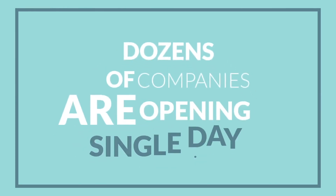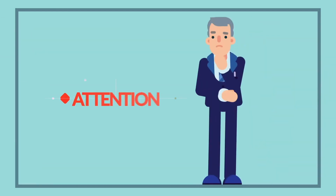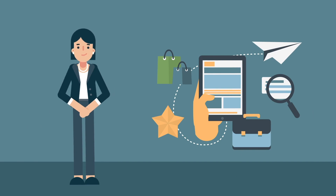Dozens of new companies are opening every single day, and as the markets are getting more and more competitive, it is becoming difficult to capture attention and cut through the noise. In this brutal struggle, graphic design plays a significant role in breaking the clutter and standing out.